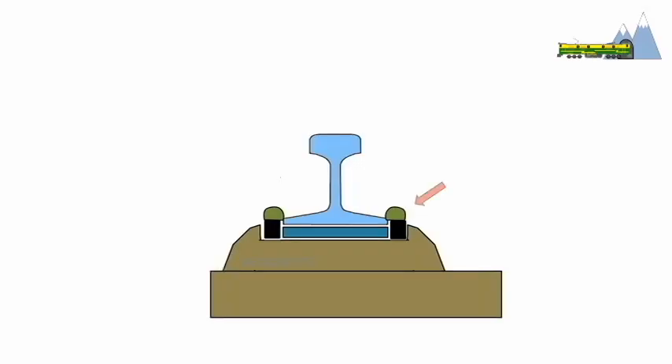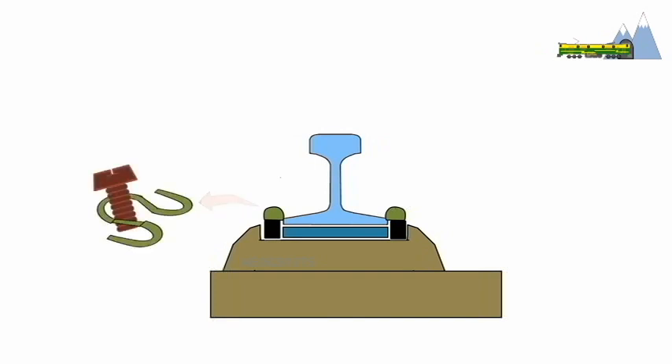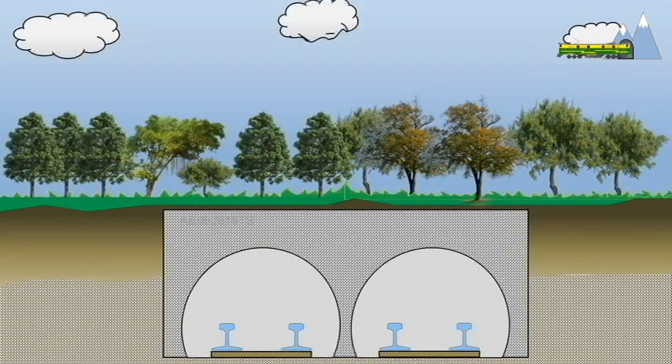In the underground section of the line, the track fastening clips which secure the rails to the concrete slab suffered from quality issues too. In 2012, more than 11,000 clips in the underground section developed cracks and endangered safe operation of the trains.